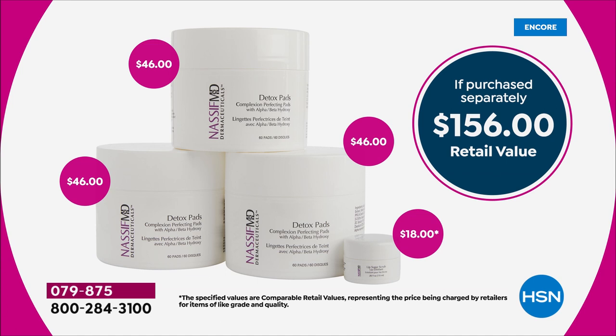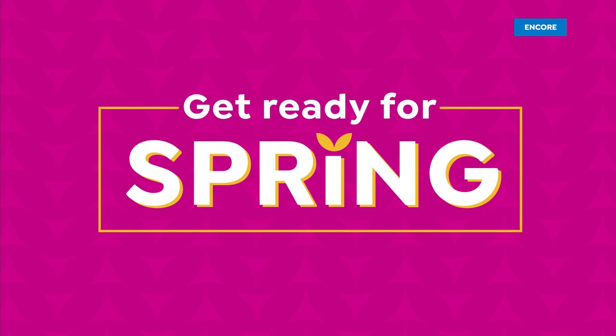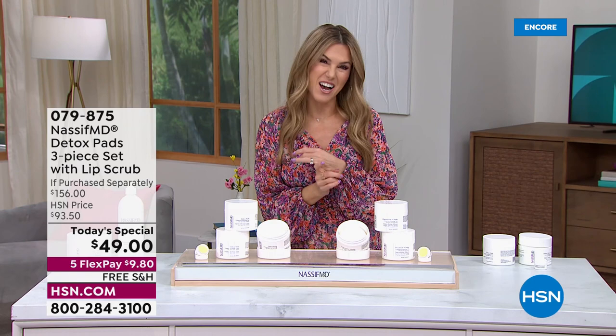What if I gave you a second jar for just a couple dollars more? How about a third jar — all of them containing the iconic detox pads — plus we'll include today a lip scrub that will totally transform the appearance of your lips, making them baby soft. It's a $156 dollar value, today only $49, nearly a 70% discount. We've got five flexible payments making it under $10, plus free shipping and auto ship.